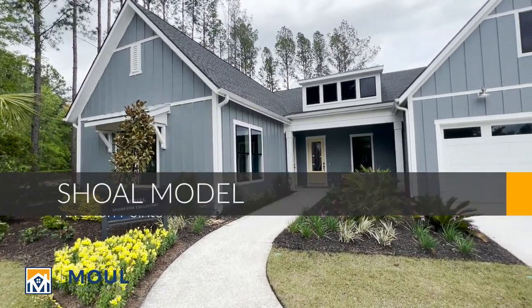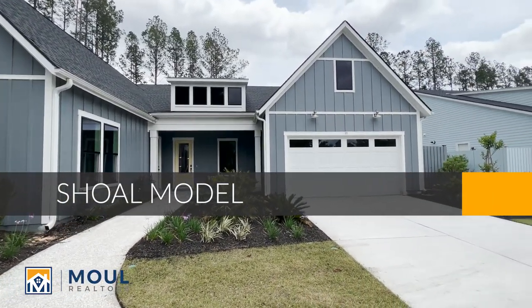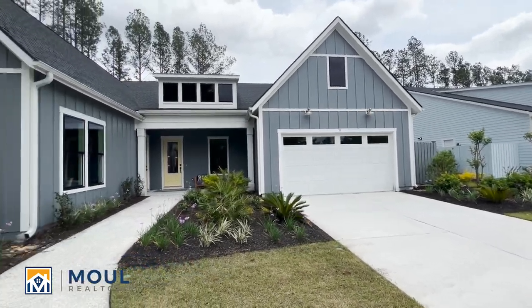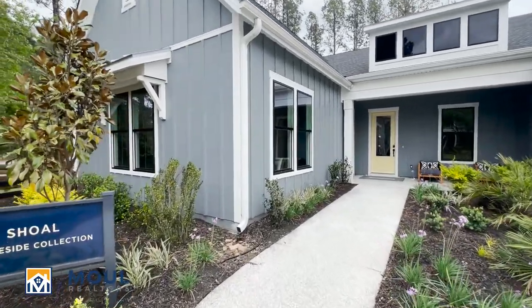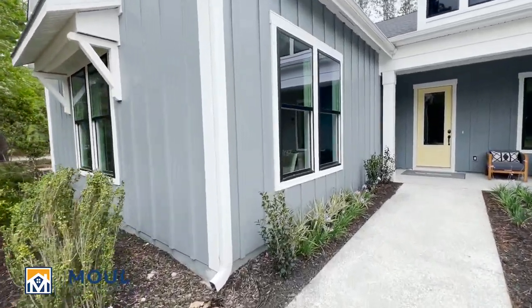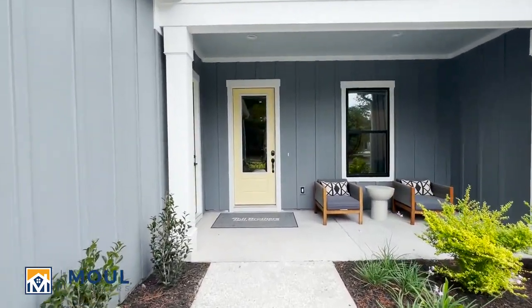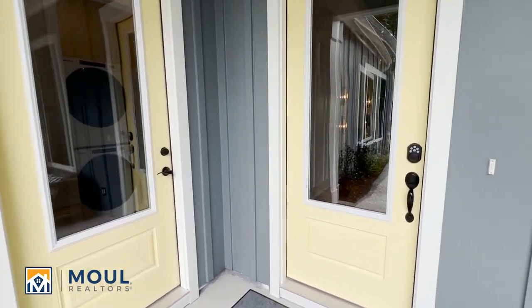This is the Shoreside collection, over 3,000 square feet — one of their very large estate homes. You have the option of extending out to a third car garage as well. In this particular model on the left, we're going to go inside — it's the multi-generational suite option. I've had a lot of people ask me about that. You do get the second door entrance there for the multi-generational suite.